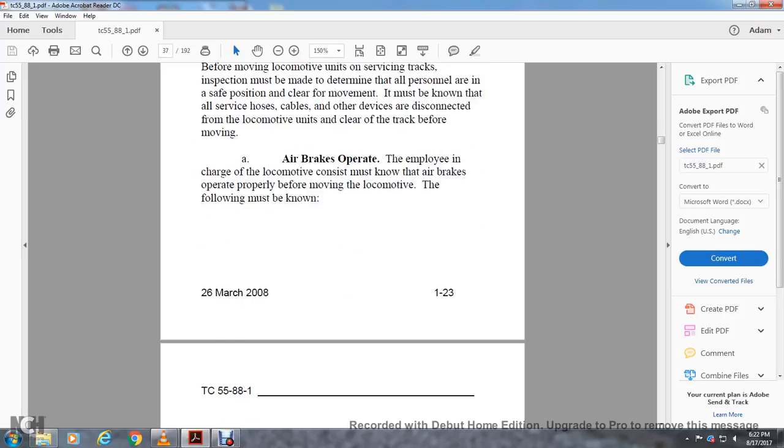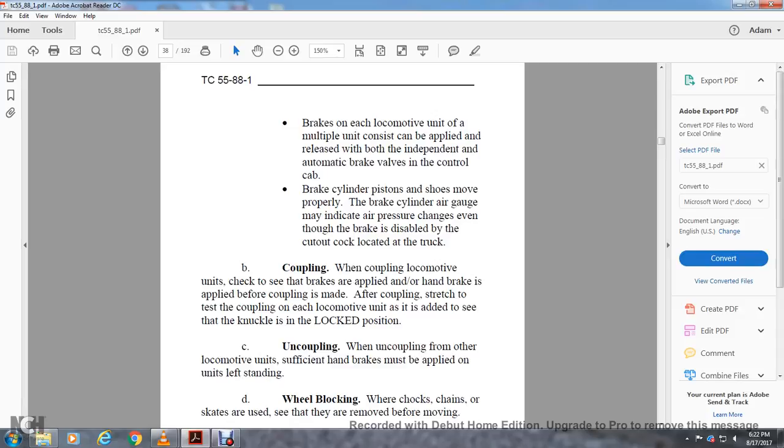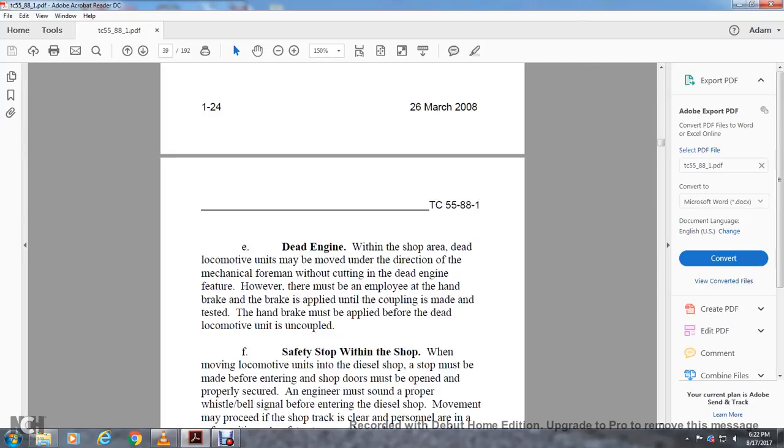Ensure all servicing hoses, cables, and other devices are disconnected and clear of the track before moving. The air brakes must be operating — the employee in charge of the air brake system must know that air brakes operate properly before moving the locomotive. The brakes on each locomotive in a multiple unit consist must apply and release with both independent and automatic brake valves. When coupling a locomotive unit, check that brakes are applied and handbrake is applied before coupling. Stretch the coupling to test it after each locomotive unit is added, and see that the knuckle is locked in position. When uncoupling, handbrakes must be applied on the units left standing.